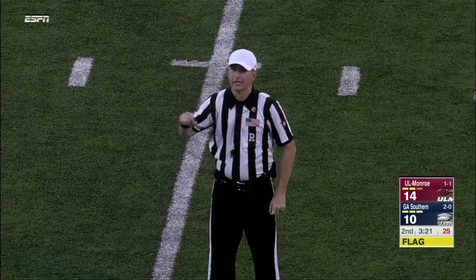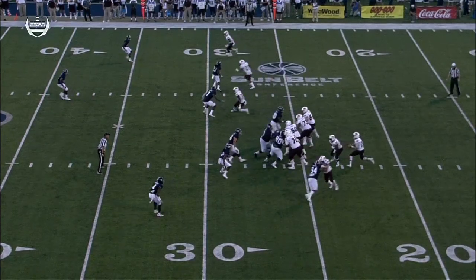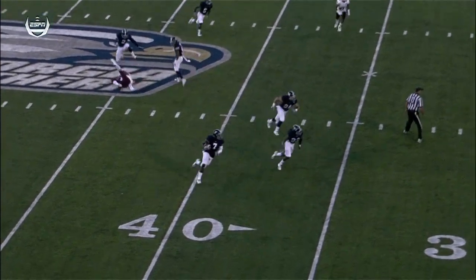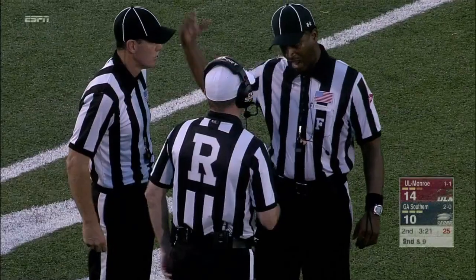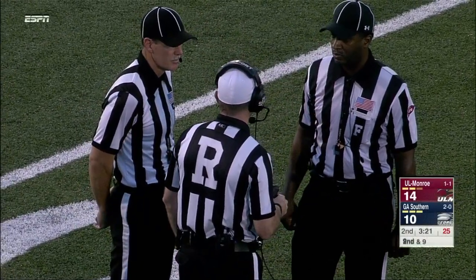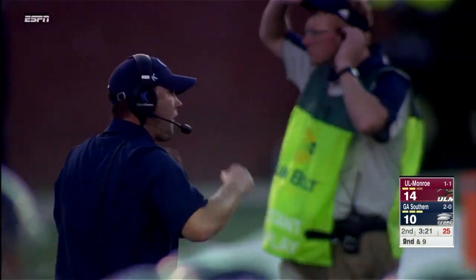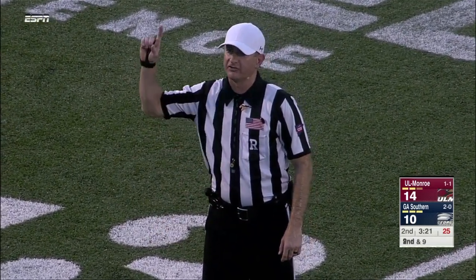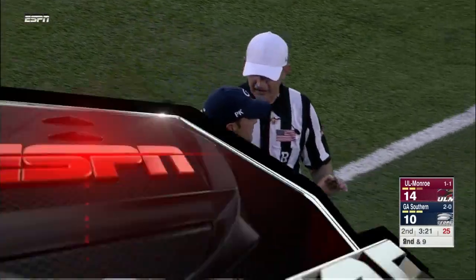The previous play is under further review. Watch number four — there's what the targeting penalty call is about. I think he hit him in the chest, with the right shoulder, high in the chest but not the helmet. After further review, there is no targeting on the play — number four can remain in the game. There is a 15-yard personal foul penalty; it will be first and 10 for Georgia Southern. The targeting is overturned, but the personal foul penalty stands. The 15-yard markoff will back it up to the 38-yard line.